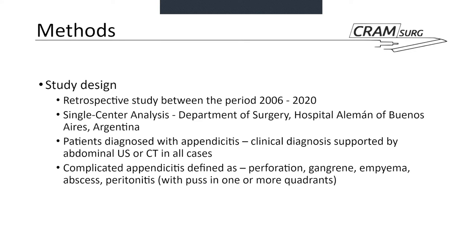This is a retrospective cohort study that enrolled patients operated on between 2006 and 2020 in a single tertiary centre with a significant historical tradition with laparoscopy in Buenos Aires, Argentina. It includes all patients diagnosed with appendicitis who underwent a laparoscopic appendicectomy. Diagnosis was clinical, supported by abdominal ultrasound or CT in all cases, though the authors don't specify how many were imaging-proven. Complicated appendicitis was defined as appendicitis associated with perforation, gangrene, abscess or peritonitis, identified at laparoscopy.